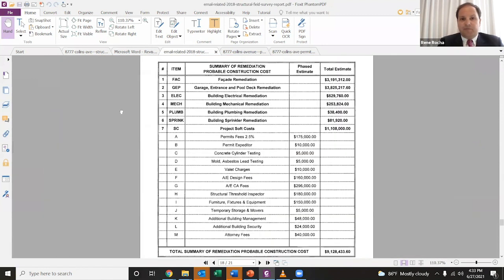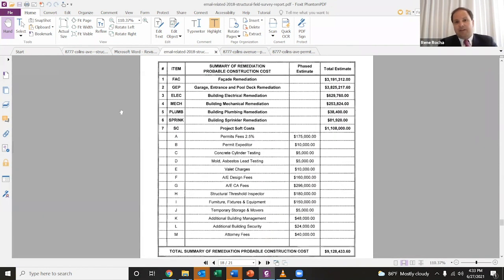And here's the estimate. The total estimate of all the fixes that needed to happen at this building was $9.1 million. This is from 2018. The garage entrance and pool deck remediation were the biggest issues at $3.8 million. Facade remediation — which includes issues considerably likely related to cracking and spalling in the concrete — was almost $3.2 million, though that was more aesthetic on the facade than truly structural, although the balconies had some issues.